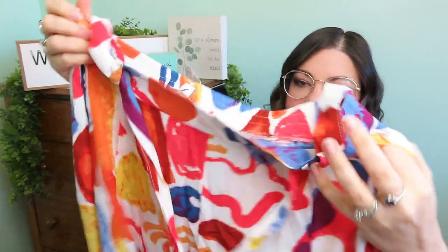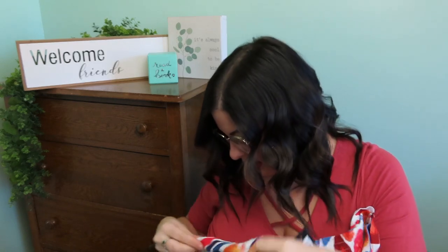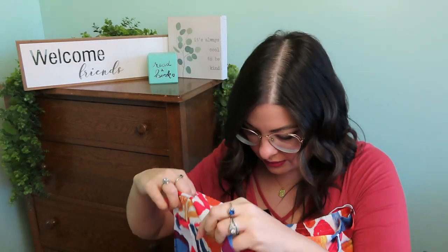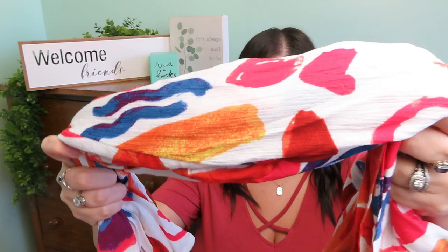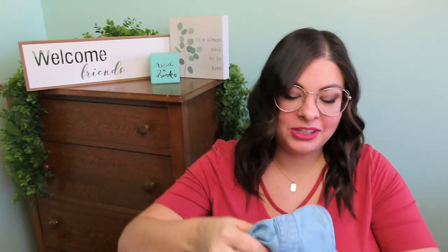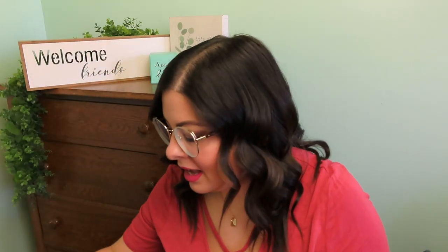These are pants — they have a stretchy elastic waist and a tie as well, no pockets, but they're kind of fun. My camera cut off because the memory card needed to be cleared a bit. Next, I'm really excited about this one because I don't have anything like it — never tried the chambray top. I know it was popular a couple years ago, so we'll see. I think it's kind of cute.